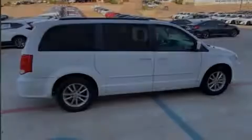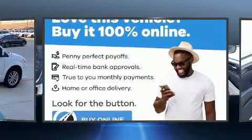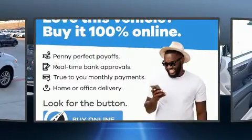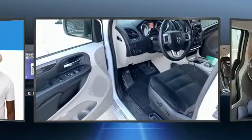Sensibility and practicality define the 2016 Dodge Grand Caravan. Smooth gear shifts are achieved thanks to the refined six-cylinder engine. And for added security, Dynamic Stability Control supplements the drivetrain.